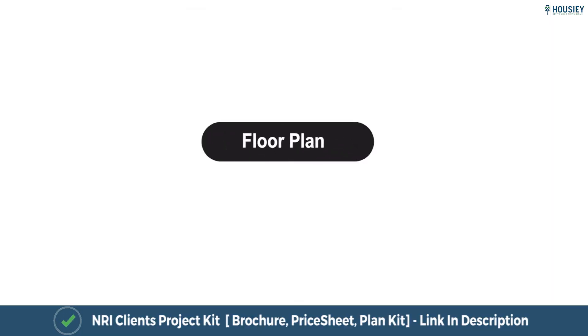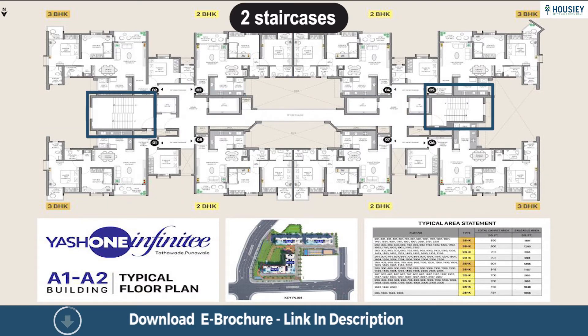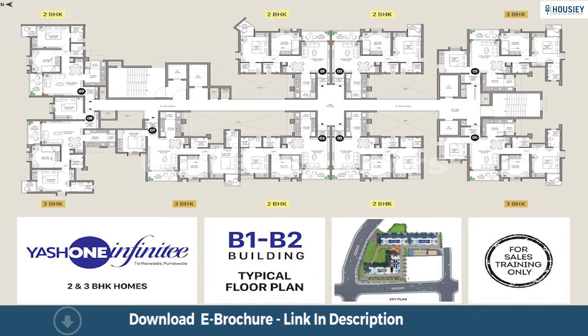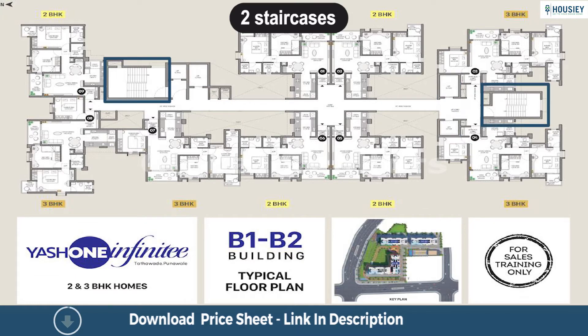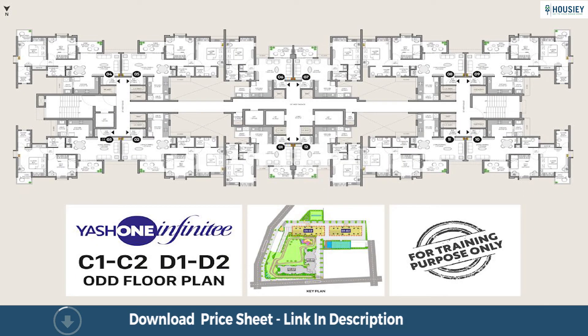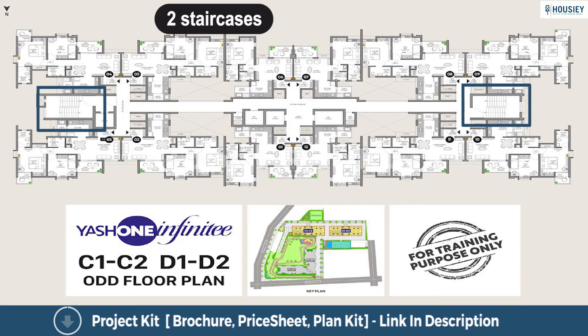Let us now have a look at the floor plans. The typical floor plan of Tower A has each floor with 8 flats, 4 lifts, and 2 staircases. Tower B has each floor with 9 flats, 4 lifts, and 2 staircases. Towers C and D have each floor with 12 flats, 4 lifts, and 2 staircases.